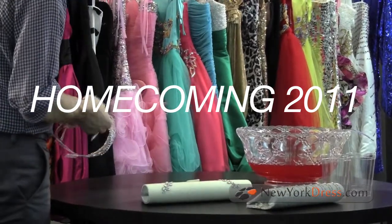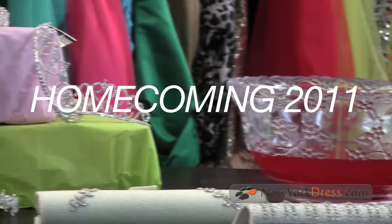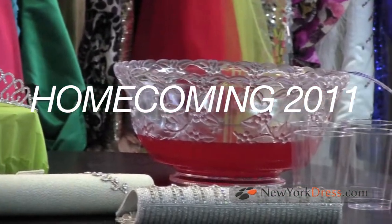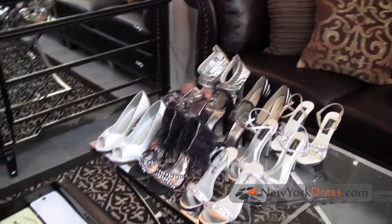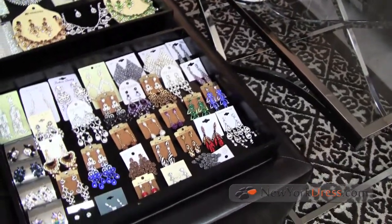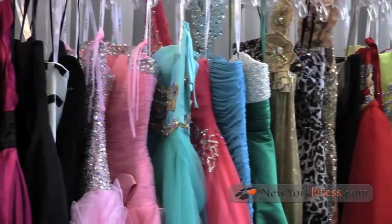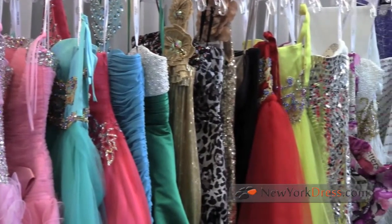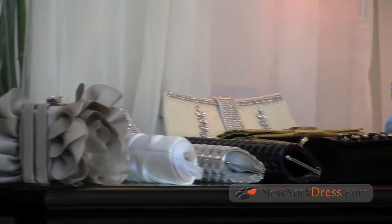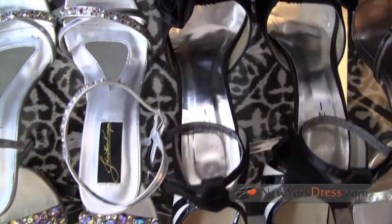Hi everyone. This is Jonah again coming to you from New York Dress. Summer's almost over and as you can see, we're in full homecoming mode. I love homecoming because I think even more than prom, homecoming is a chance to show your personality and stand out. Our homecoming section is super diverse, following all the trends, and today we're going to talk about some really amazing homecoming styles that cater to lots of different personalities.